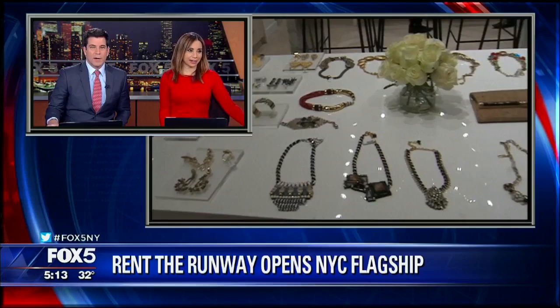The company that has changed the way women shop for clothes just opened up its first flagship store in Manhattan. Allison Morris here after taking a tour of Rent the Runway's new location with the company's CEO.